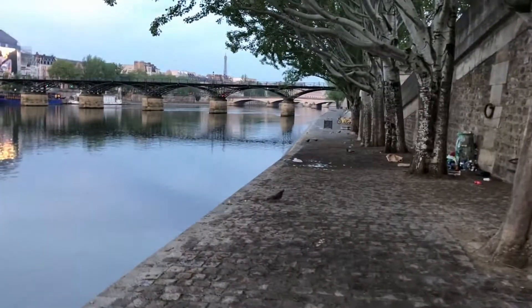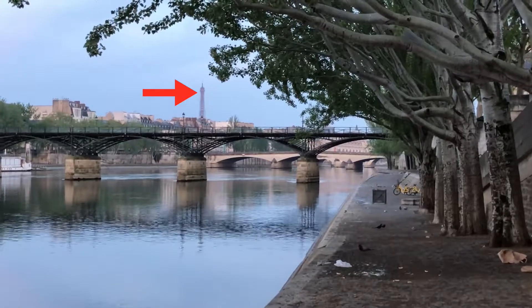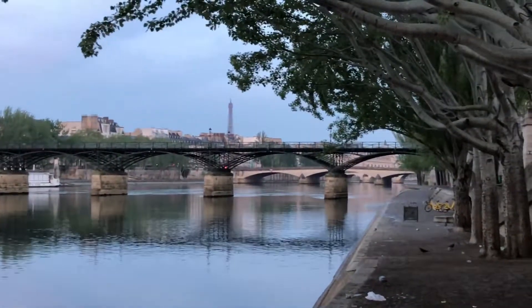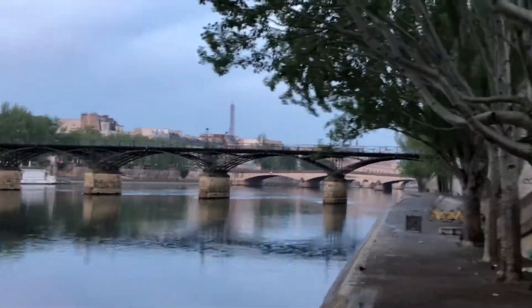Another thing about this trail: it does eventually turn from pavement to cobblestones. But as you get to the cobblestones, look what you see — that's the tip of the Eiffel Tower right there! That's pretty sweet. We'll get a little bit closer as we get to the Louvre. It's the start of the Eiffel Tower view.